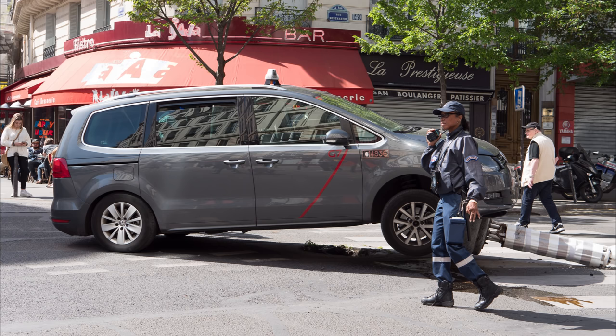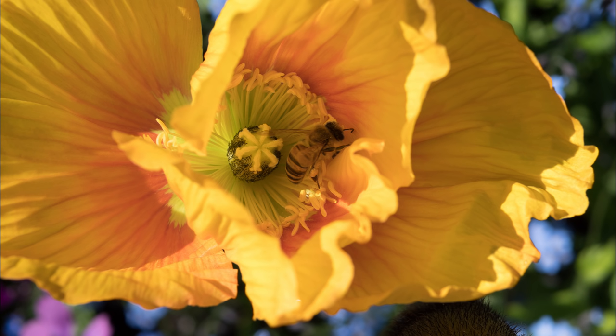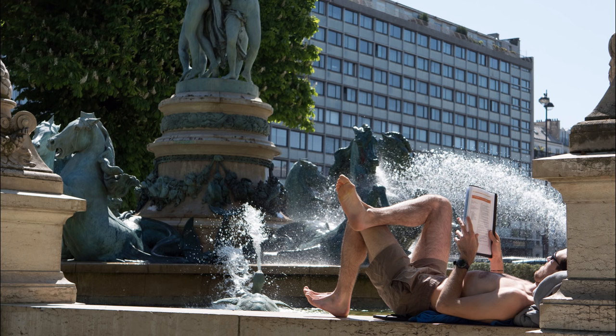Usefully, it focuses more closely than most 25mm lenses, as this shot of a bee in a flower shows, down to less than 30cm, or a foot in fact. The lens isn't weather sealed, which at its price point isn't surprising, and in fact neither are its more expensive competitors.